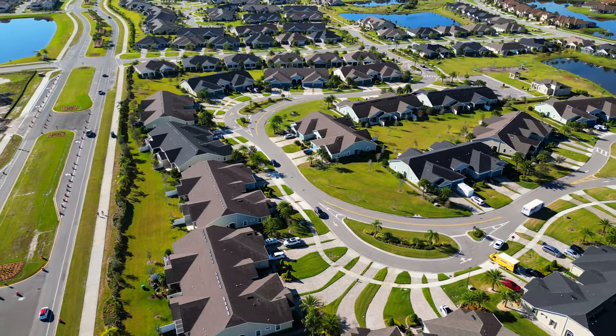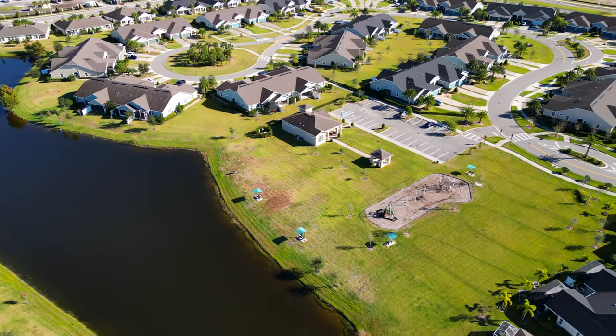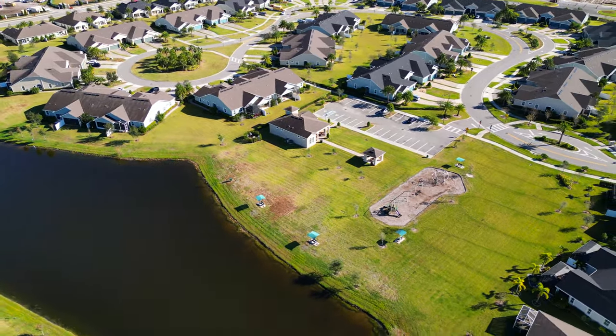One of the great things about the Lauren Cove HOA is that it includes lawn, landscaping, irrigation, exterior maintenance, paint, and roof replacement.